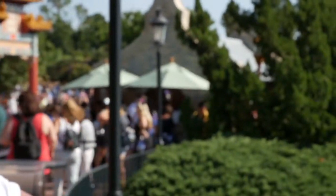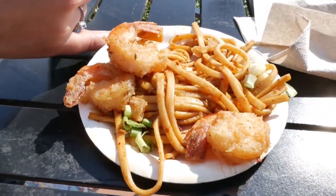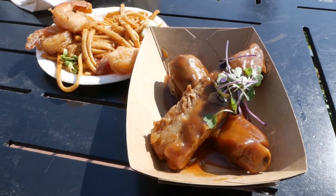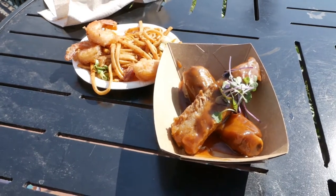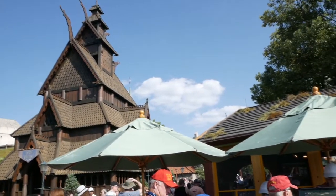China. Got these spare ribs and this black pepper shrimp over there. One was $6.95, one was $6.75, so we're up to this amount. China was really good. But now it's time for Norway.